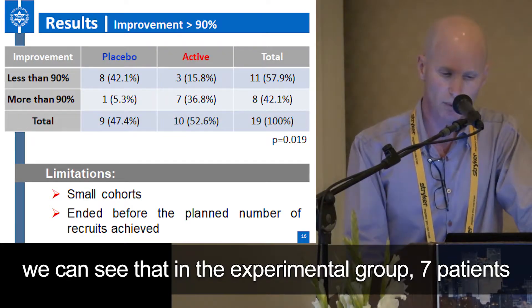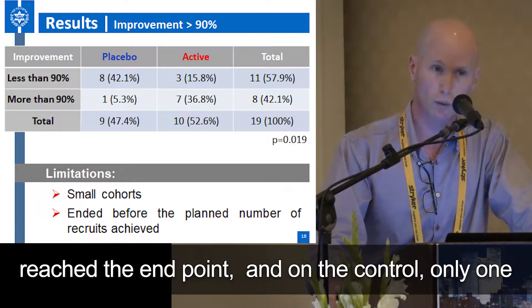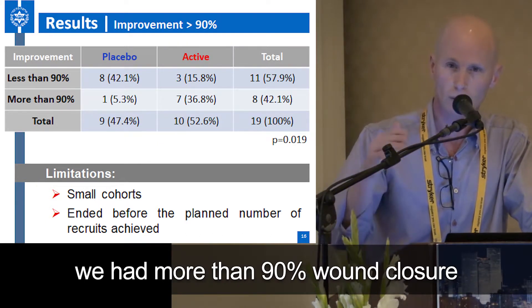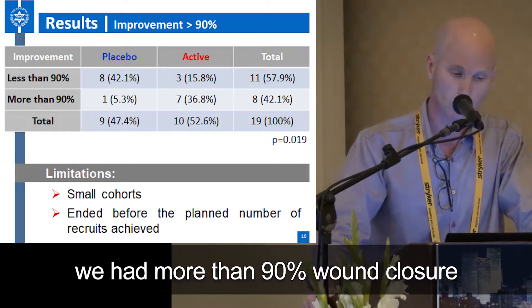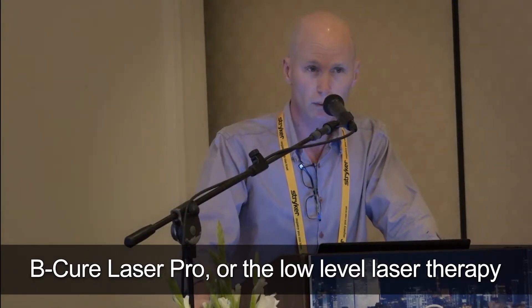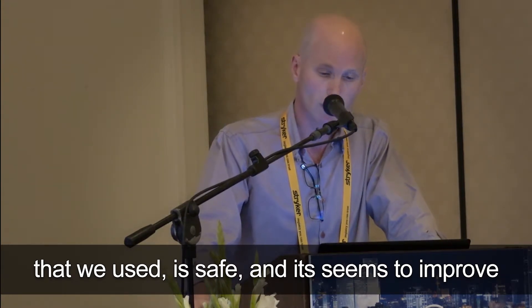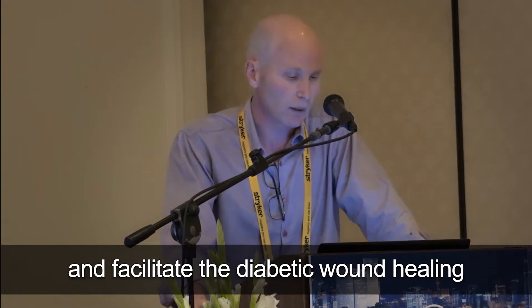In the experimental group, seven patients reached the end point, and in the control only one — meaning that in seven patients we had more than 90 percent wound closure. BQ laser 4, the low-level laser therapy that we use, is safe, and it seems to improve and facilitate diabetic wound healing.